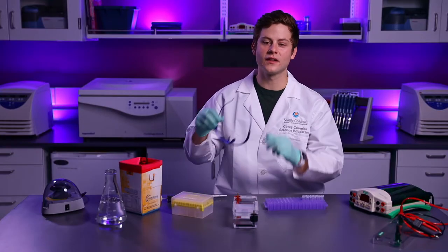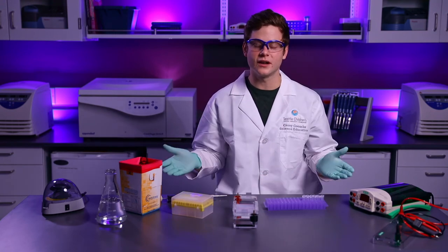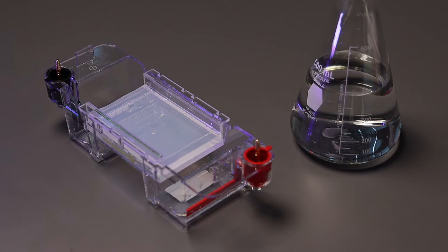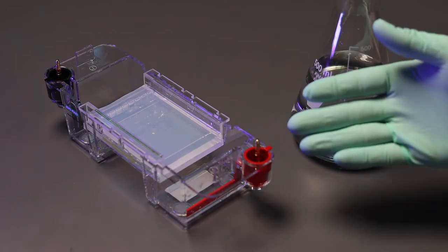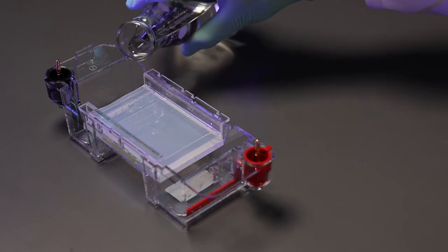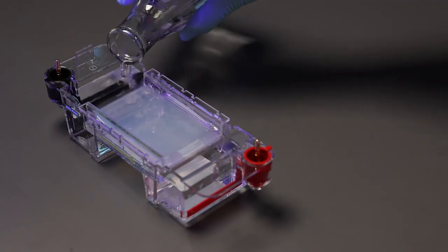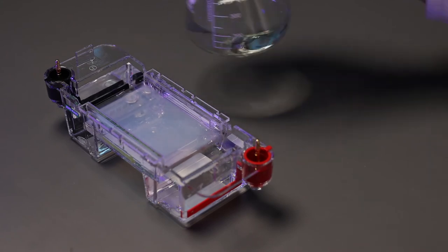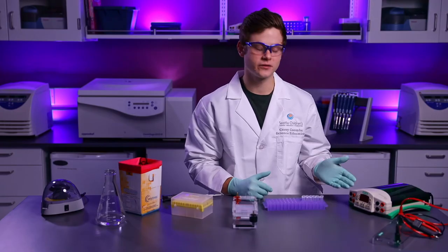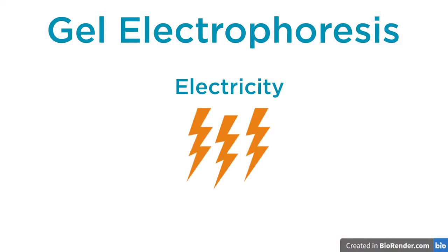Before I get started, I'll put on safety glasses to protect my eyes. Now let's go over some of the equipment I'll use in today's experiment. Here's a gel box that will hold the gel. Now I'm going to cover the gel with buffer. Buffer is a salt solution that conducts electricity during gel electrophoresis. I also have a power supply, which will provide the electricity.